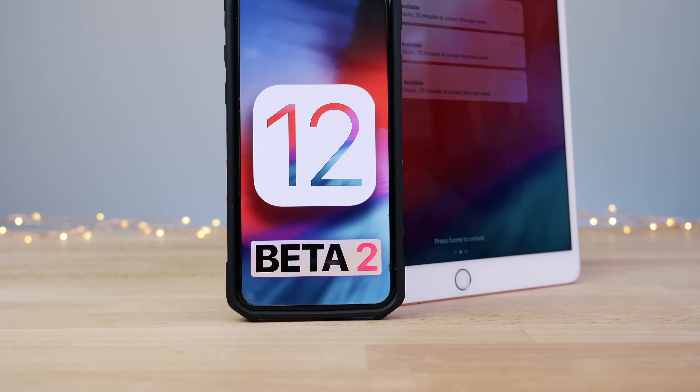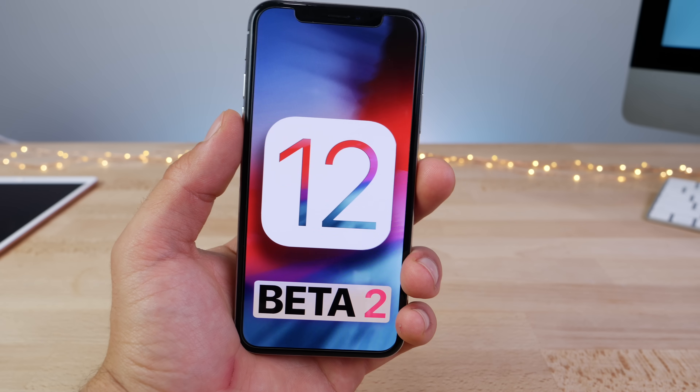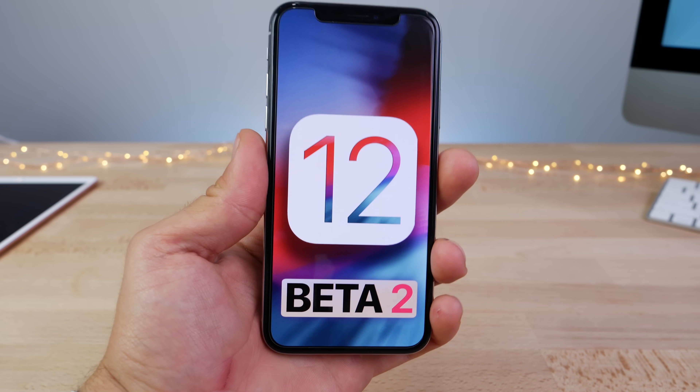Hey guys, it's been exactly 15 days since iOS 12 was released. Today we got iOS 12 beta 2 and inside are a lot of goodies. I personally found a lot, you guys found a lot. Let's bring them all together and show you in this video over 70 changes to iOS 12 beta 2.